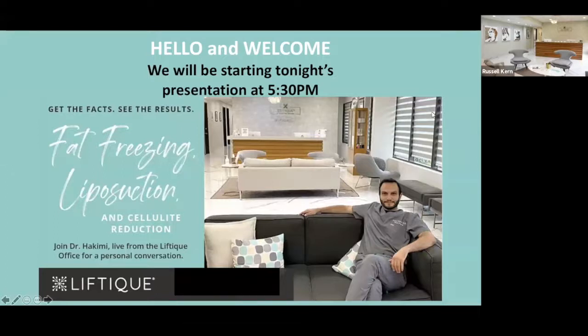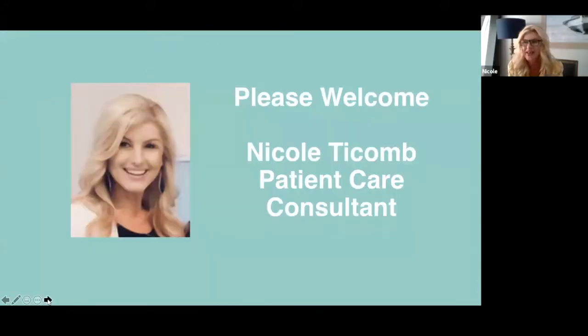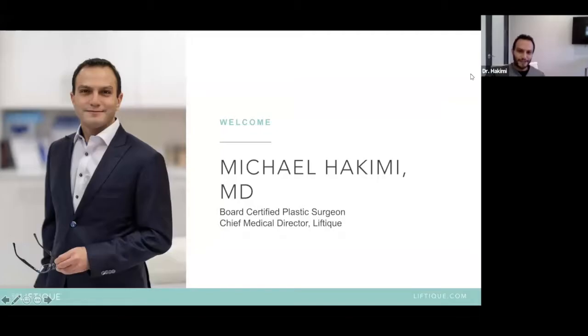Hi everyone. I appreciate everyone coming. If you're a patient of ours, welcome back. If you're a new patient, welcome to the office. You're in amazing hands with Dr. Hikimi. I'm here for any questions you may have. After the presentation, you can give us a call or anytime tomorrow. I look forward to meeting everybody. Thanks for getting online and spending your Thursday night with us.